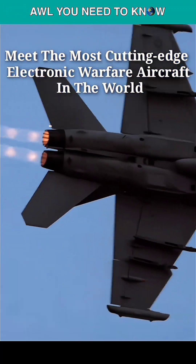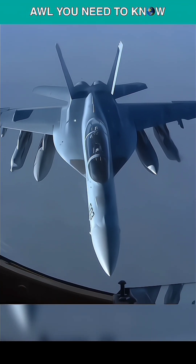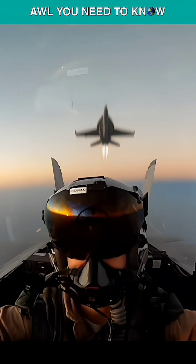Meet the most cutting-edge electronic warfare aircraft in the world. The EA-18G Growler, developed by Boeing, is a single-seat variant of the F/A-18F Super Hornet.